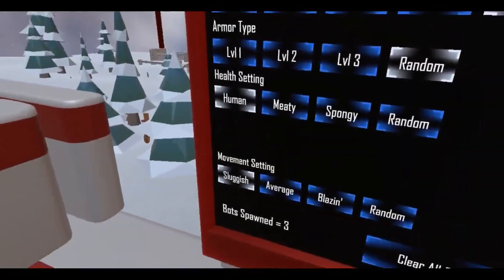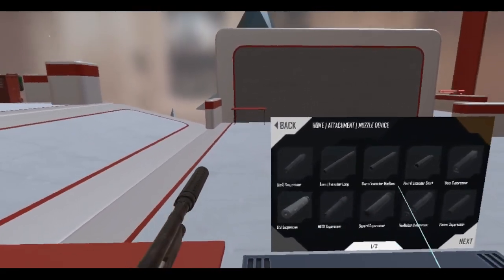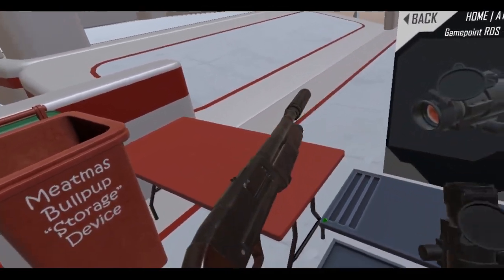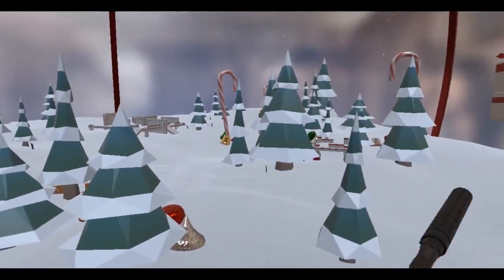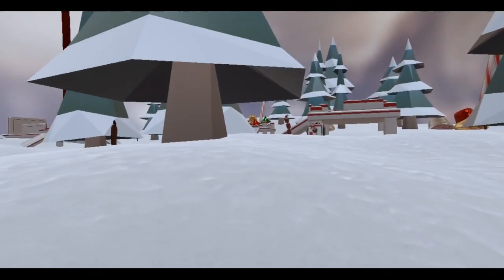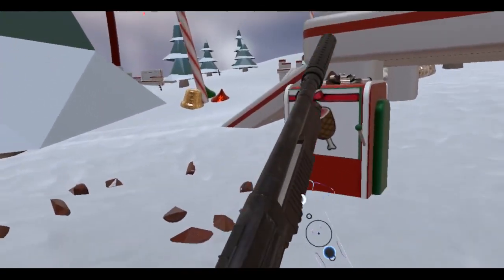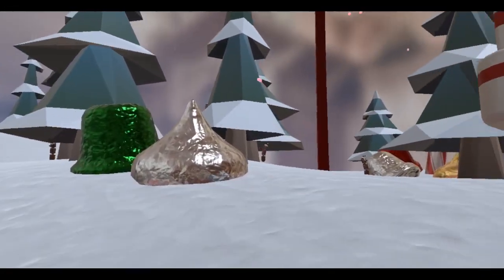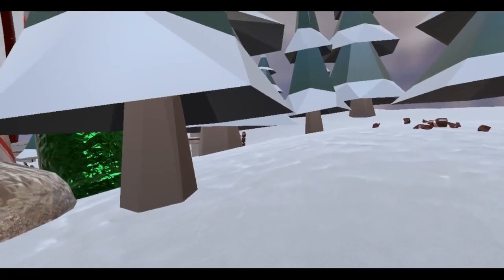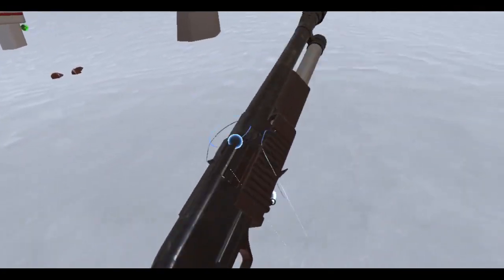Let's go to sluggish and spawn about 12 of these bots. Let's go. Can I put a scope on this thing? Probably can't — nope, okay. There we go, we got a bot here. I gotta get up close and personal to this guy — I got a shotgun. Boom, boom, boom. Boom. Looks like I got some company over there.